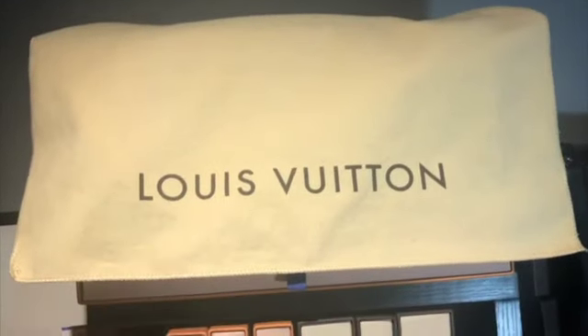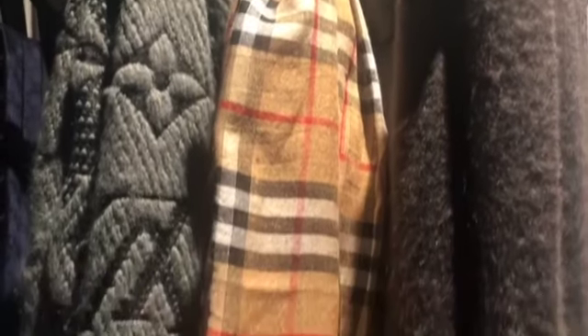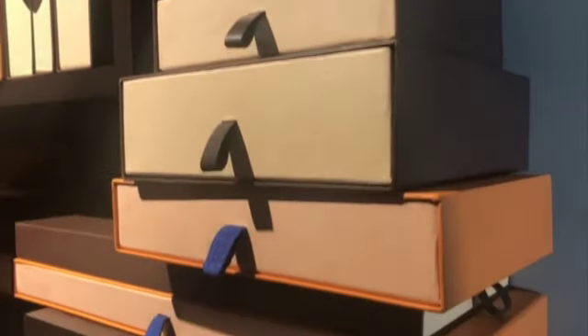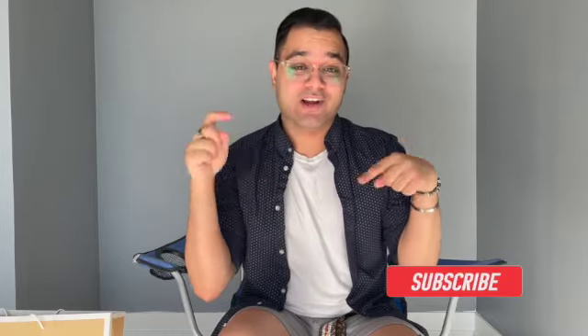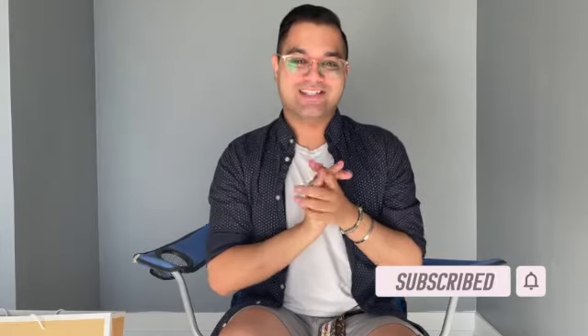Before I get started with today's video, don't forget to hit that like and subscribe button — it really does help my channel grow. I make videos every Friday on luxury content, men's style, luxury unboxings — you name it, it's here on this channel. So if you like that kind of content, don't forget to like and subscribe, and if you want to see what I got for my luxury haul, keep on watching.